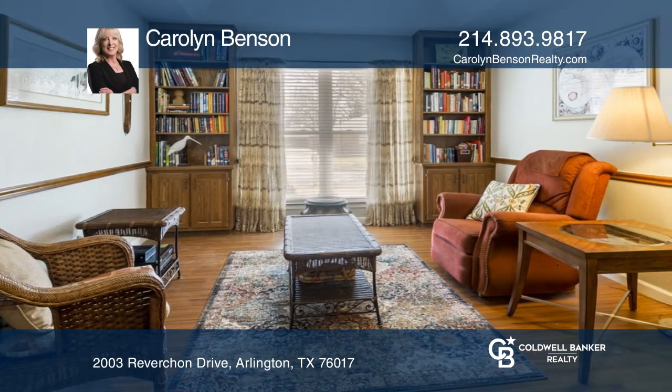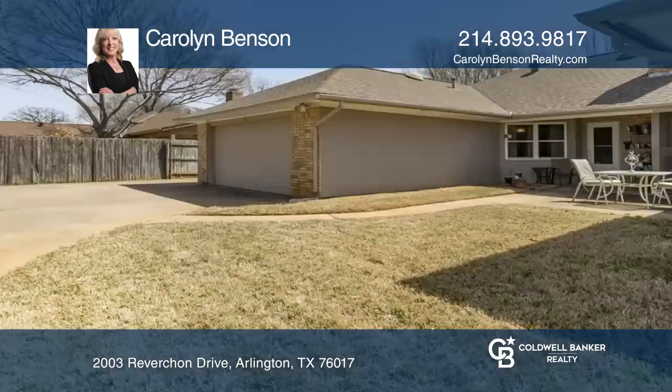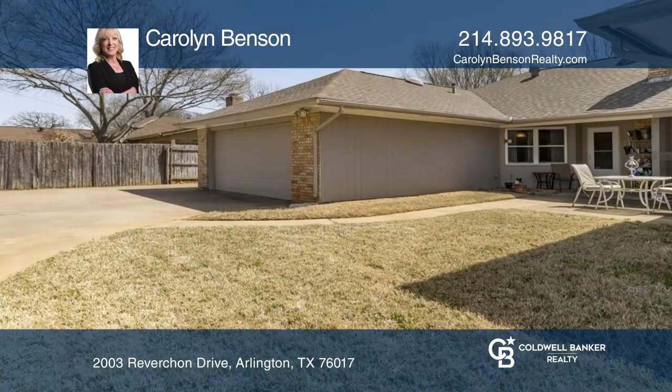The oversized family room features a brick fireplace. The backyard has a covered patio area as well as an open patio, great for cookouts.